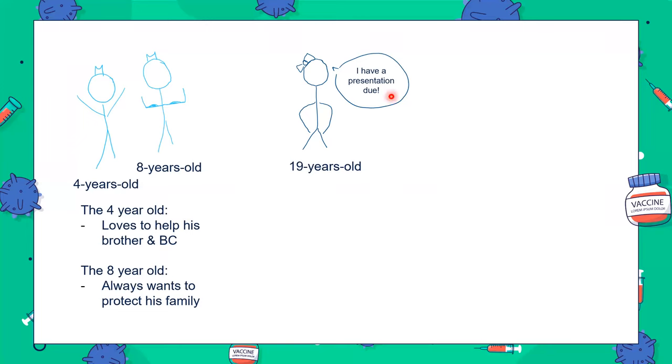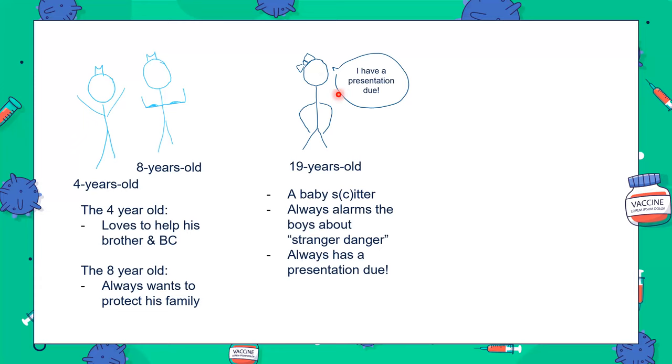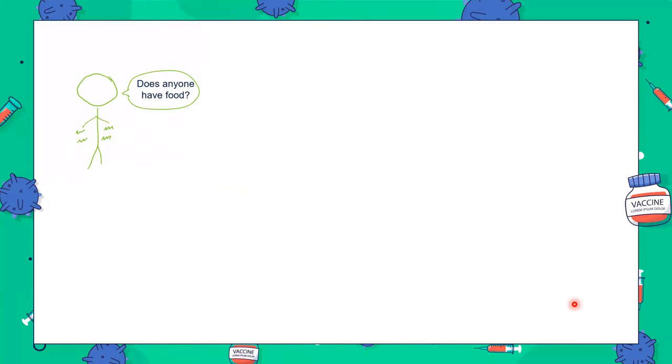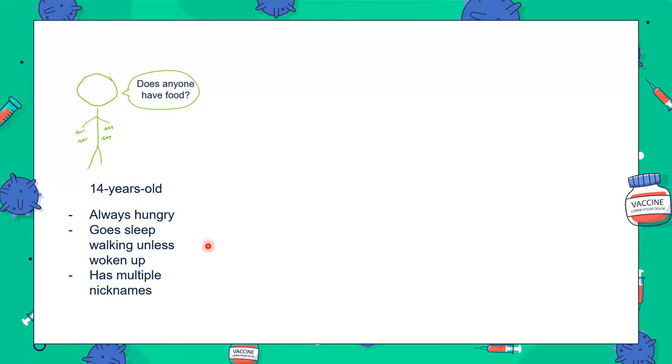The four-year-old loves to help — he is our helper T cell. The eight-year-old always wants to protect his family — he is the cytotoxic T cell. The B cell constantly has a presentation due because she is a professional antigen-presenting cell. She presents antigens to the boys and alerts them to stranger danger. The old man with crazy hair is our dendritic cell — the first responder to new faces, and everyone goes to him for advice.